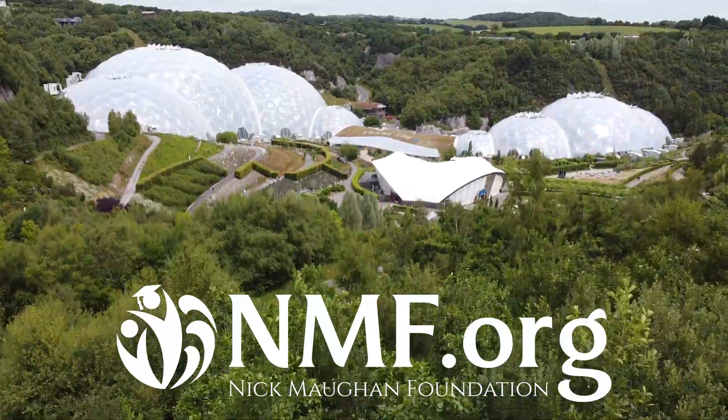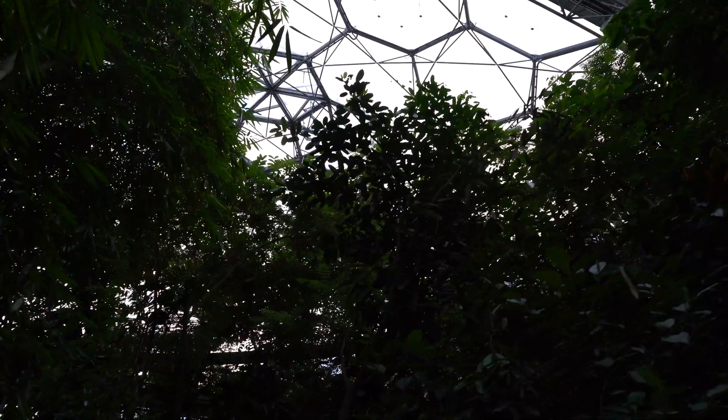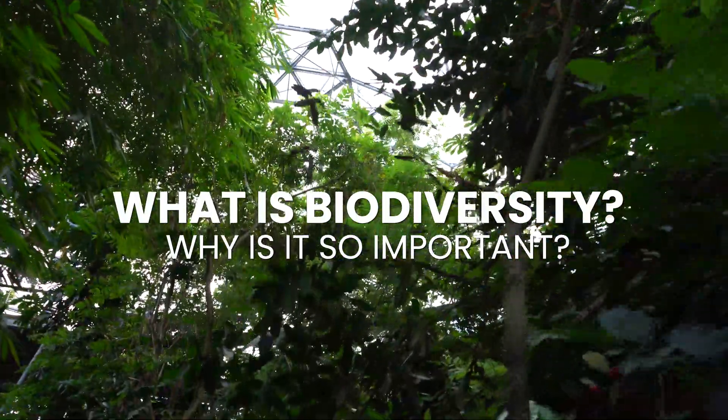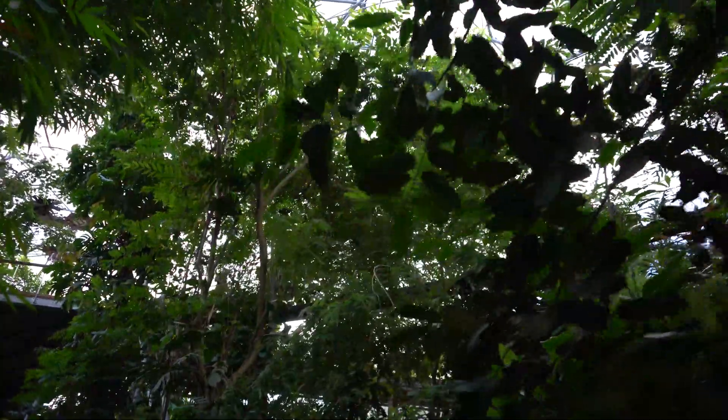This video was kindly sponsored by the Nick Mourne Foundation. Biodiversity is an essential part of the solution to climate change. But what is it and why is it so important? In this video we want you to experience biodiversity and its importance in the way the world functions every day, and there is nowhere better to do that than in the incredible Eden Project.